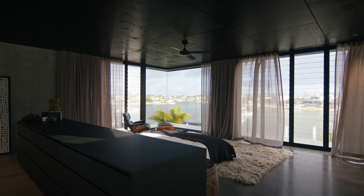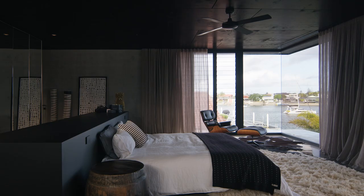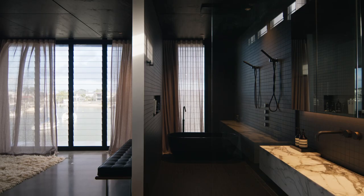The master bedroom is positioned to the south overlooking the canal. There's a corner window which guides views to the southeast over the broadest part of the water.